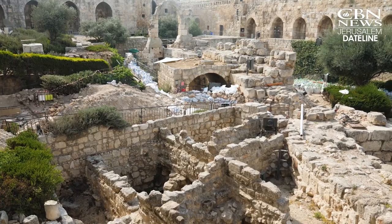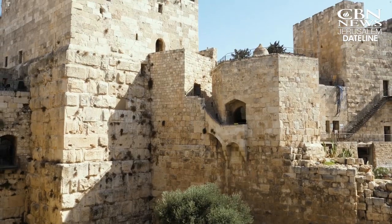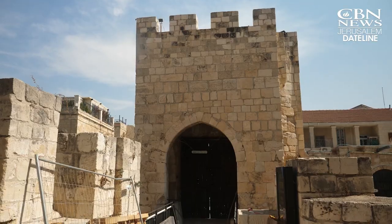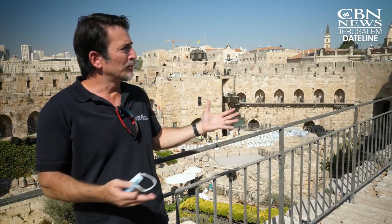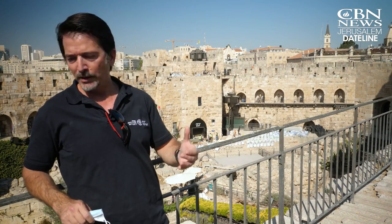Everyone was here. Everyone wanted to seize the citadel, to hold the citadel. If you want to understand, if you want to learn about the history of Jerusalem, this is the place — starting from the first temple period and ending in modern times. Right now, all the story is right here.